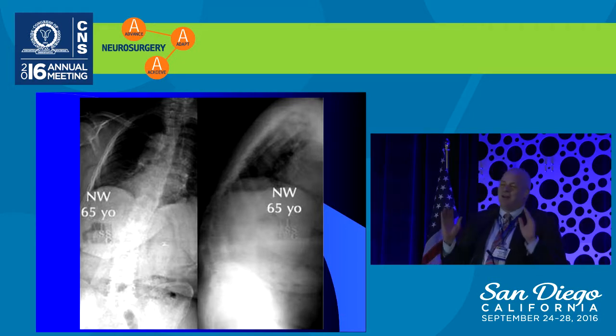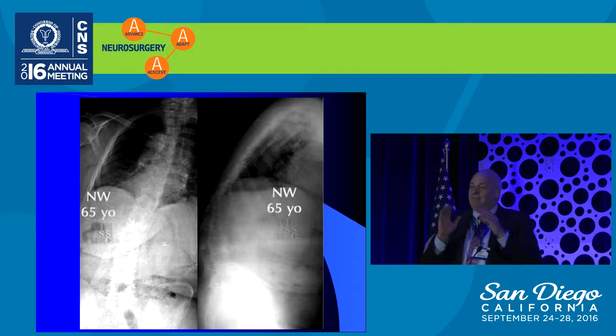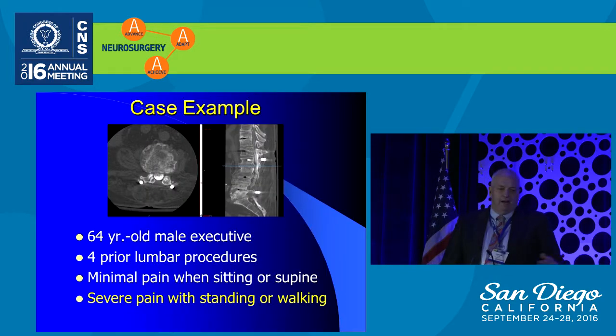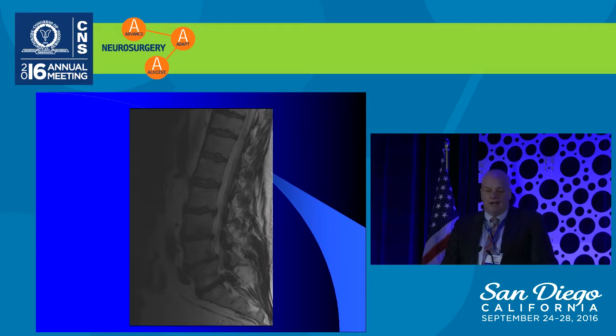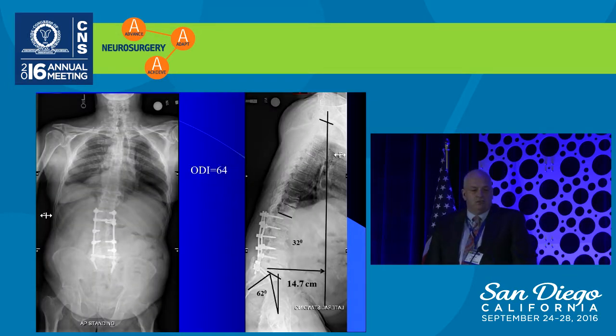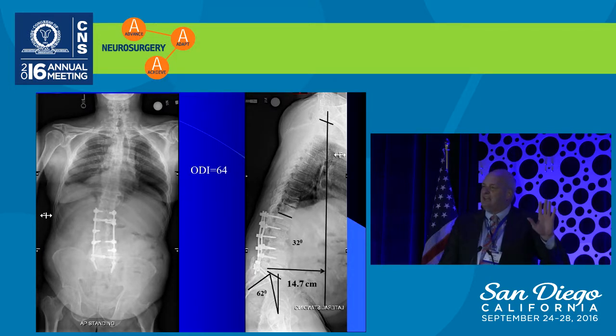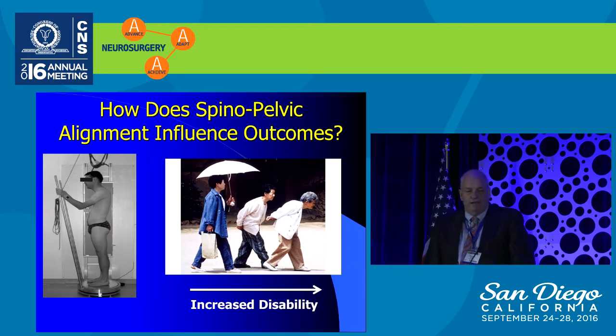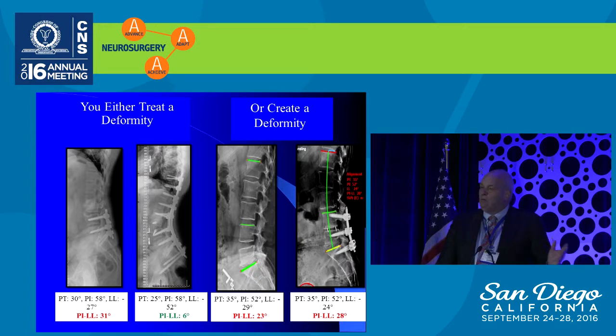There was clearly something going on besides neural decompression, because when he was finished with the decompression, there was nothing left whatsoever. Even in the modern era, this is a case referred by a fairly competent neurosurgeon who had done four operations, kept decompressing the patient, and the patient could not stand or walk. The fact is this patient has a spinal deformity — one created by iatrogenic surgical intervention — that needed a realignment procedure. We can either treat a deformity by improving it, or if we don't do things right, we can create a deformity and really harm our patients, creating that one-third with poor outcomes.